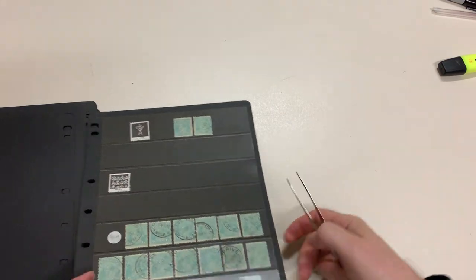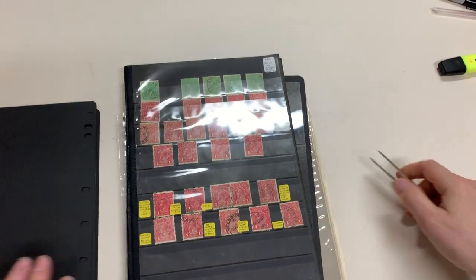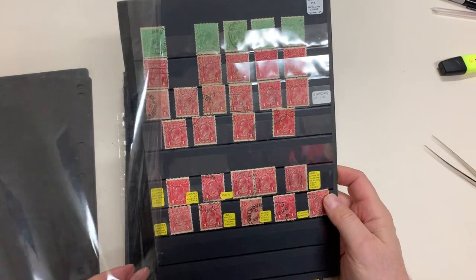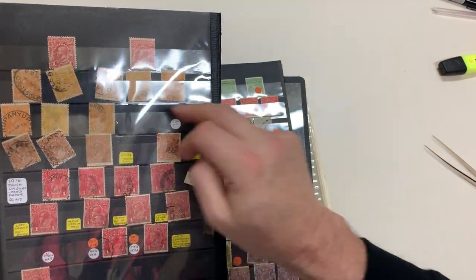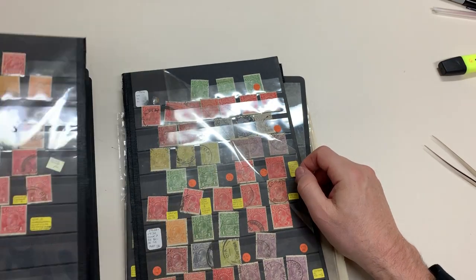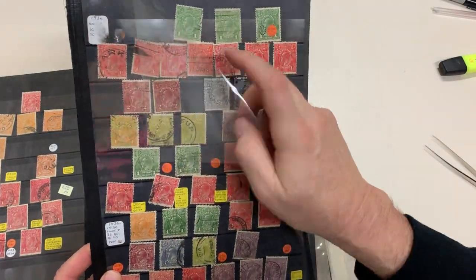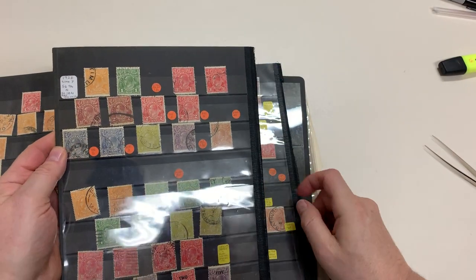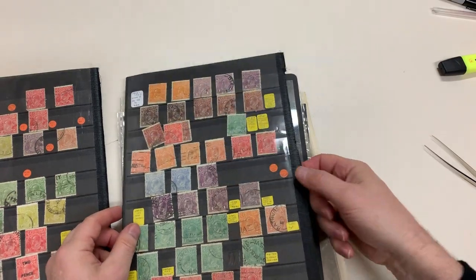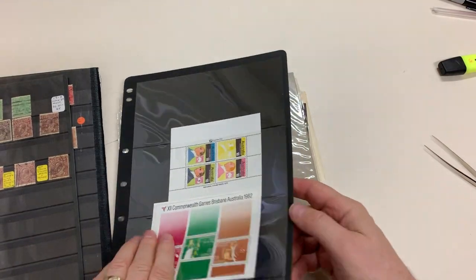I should remember what that pattern is but I can't think of it. There are lots more in the box. Some varieties noted — more fourpence. Some of it's a bit untidy, some of it's a bit of junk.